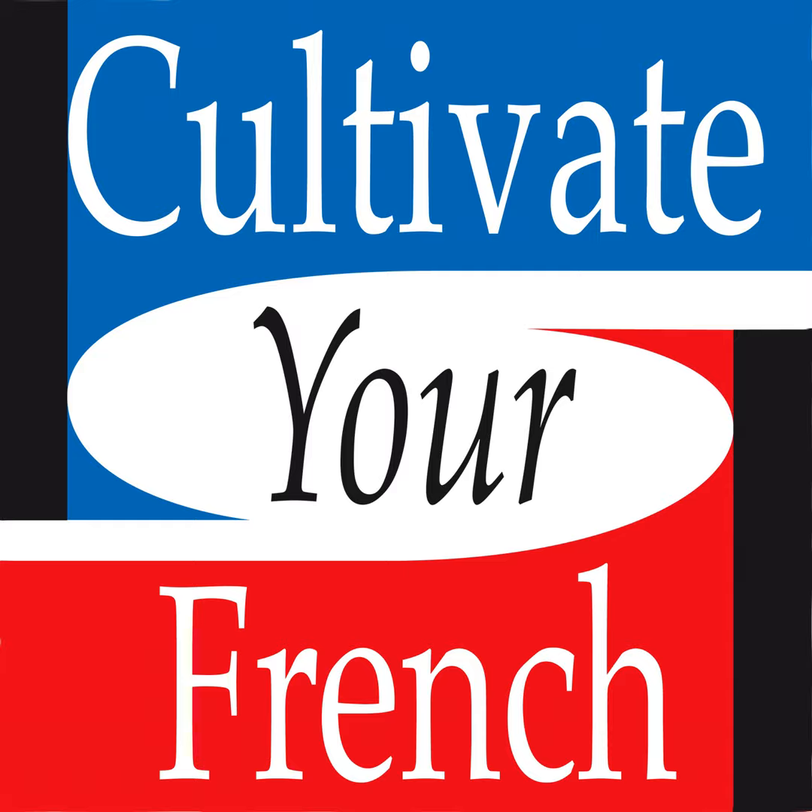Et donc, il y a un tableau de Claude Monet qui s'appelait Impression Soleil Levant, qui a déclenché un article satirique dans la presse. L'article était intitulé « L'exposition des impressionnistes ». Mais dans l'idée, c'était de se moquer d'eux.